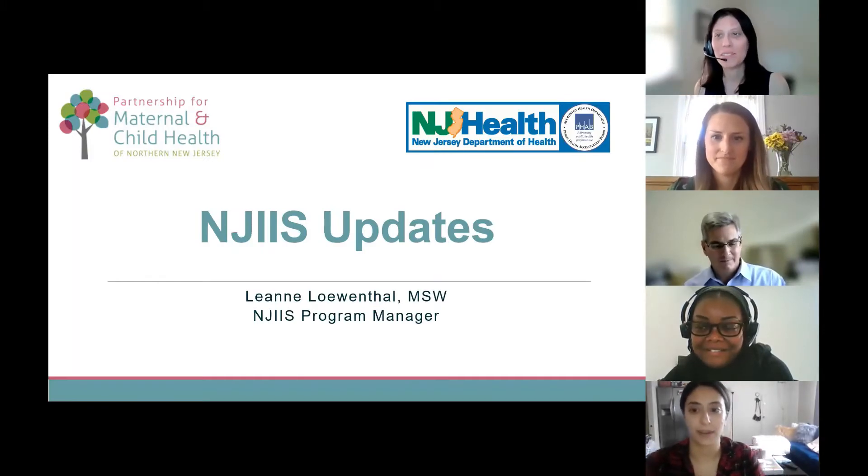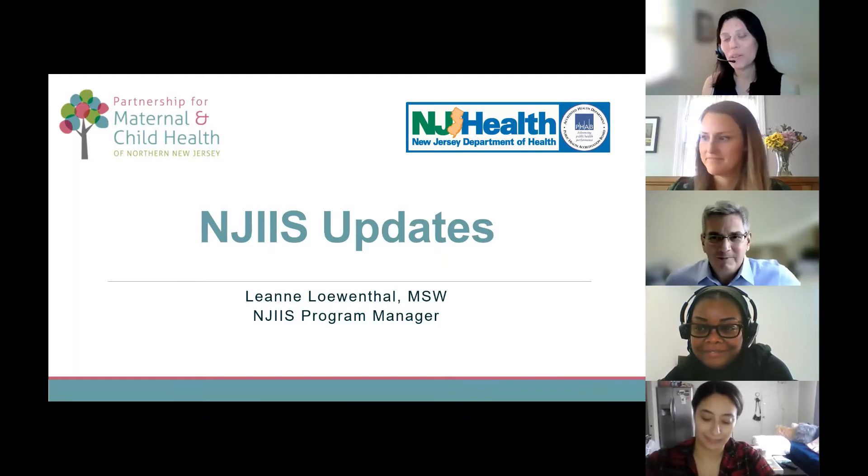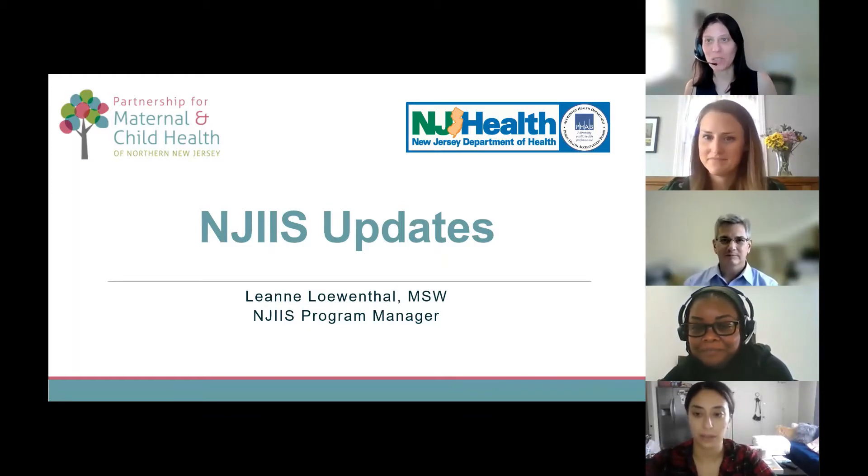Thank you, Dr. Schwab, and thank you, Emily, for asking me to join you today. It's very exciting to share what we've been up to in the NJIIS world over the past year.